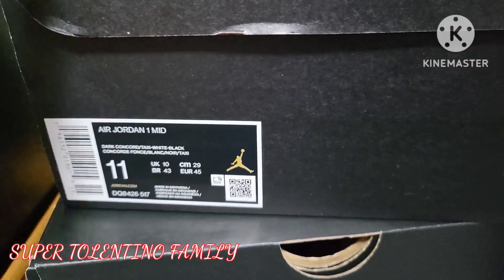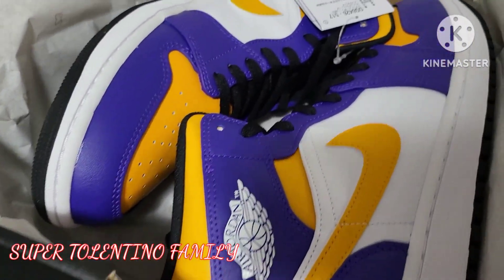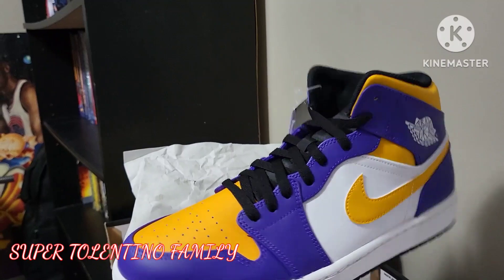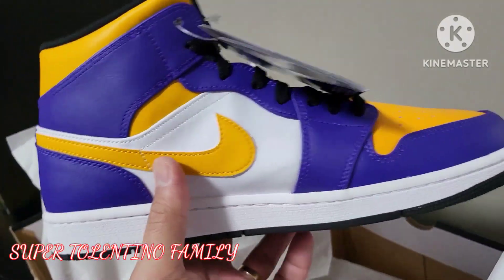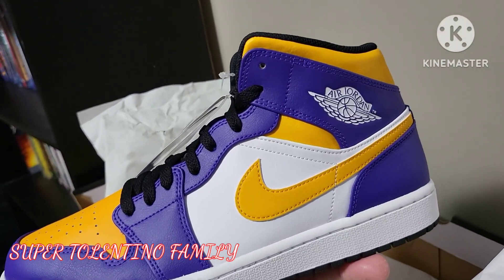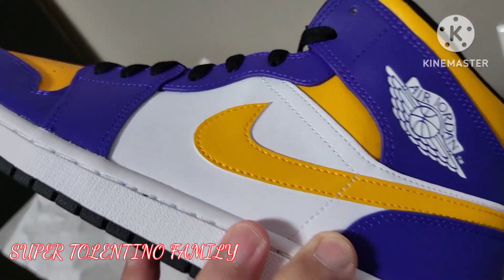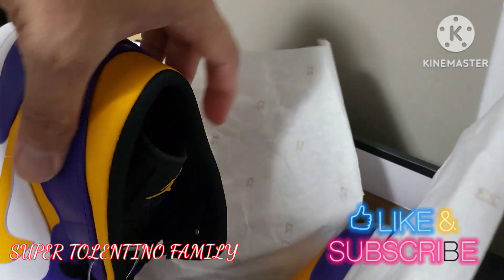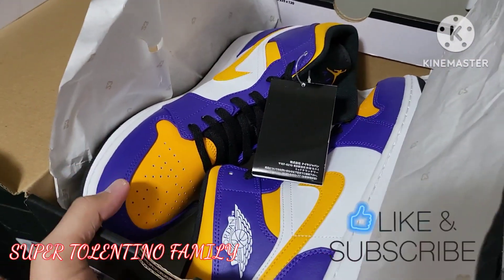Our last but not least pair is the Air Jordan 1 Mid, and this one is inspired by the Lakers colors — the purple and the gold. Let's take this out. Wow — it's the Air Jordan 1 in the Lakers colorway, so it's got gold and purple, along with the Nike swoosh, the Jumpman logo, and the Air Jordan wings logo on the side. Here's the sole on the bottom — really nice. Let me know in the comments below which one you think I should wear first!